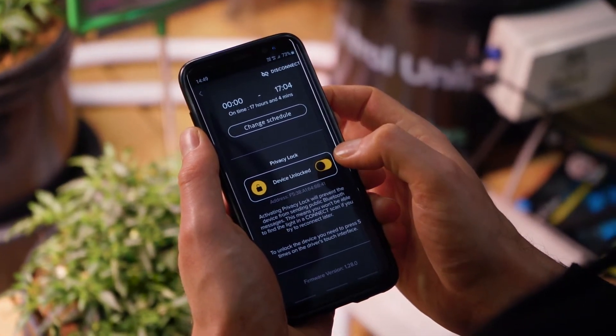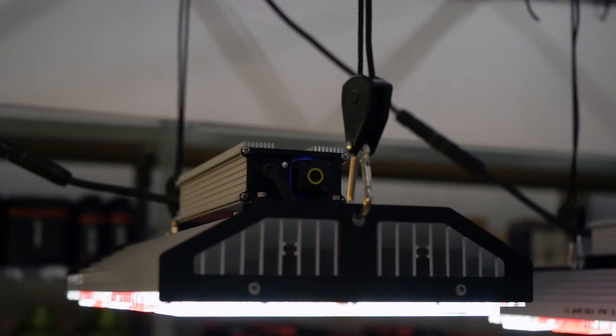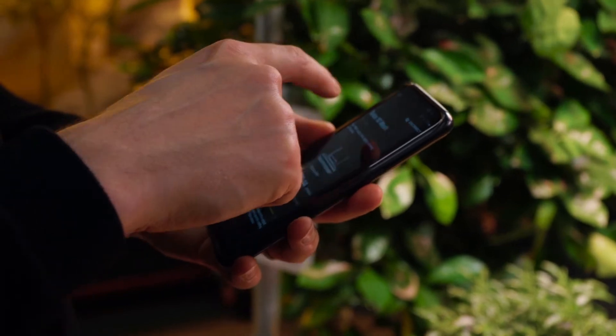We've put hundreds and hundreds of hours into the design of the circuit board and the componentry to make sure that it's robust, secure, waterproof, and that it works in every environment that it's intended to. And then we've put hundreds of hours into development of the app as well to make sure that it's not buggy, that it's going to work on every device, and that it's easy to use.